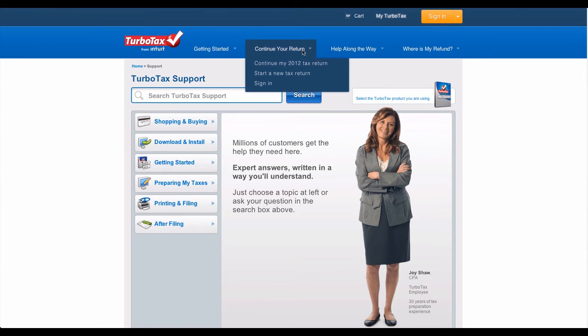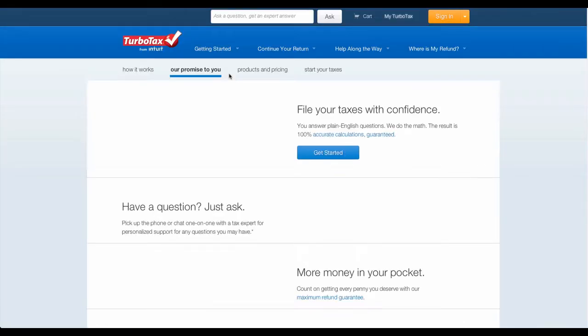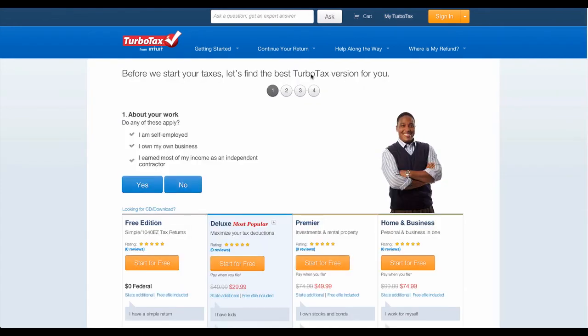TurboTax is one of the most popular tax preparation software packages in the United States. It was developed by Michael A. Chipman in the 1980s and acquired by Intuit Corporation. It offers various versions of its product: Free Federal Edition for simple tax returns, Basic Edition for $19.99, Deluxe Edition for $29.99, Premier Edition for $49.99, and Home and Business Edition for $74.99, with each subsequent edition offering more features.